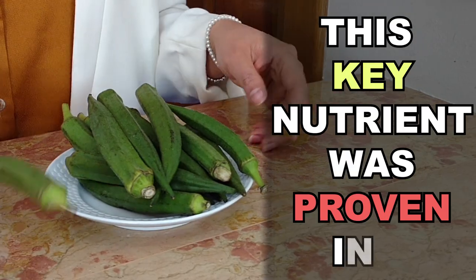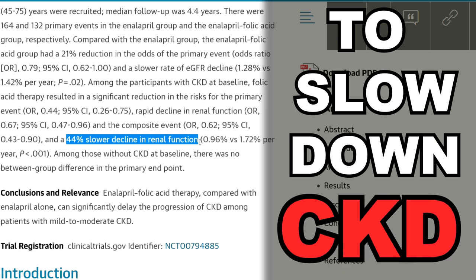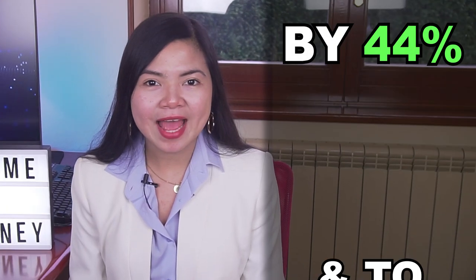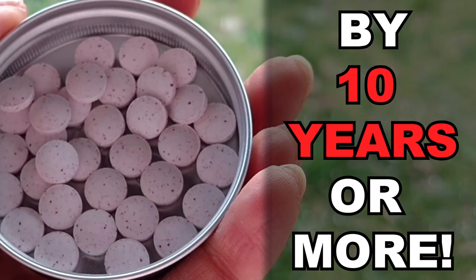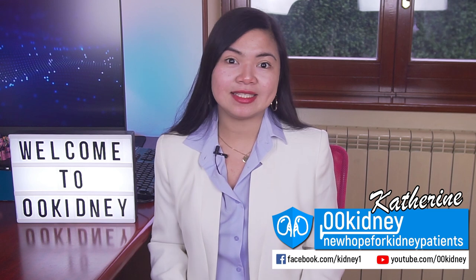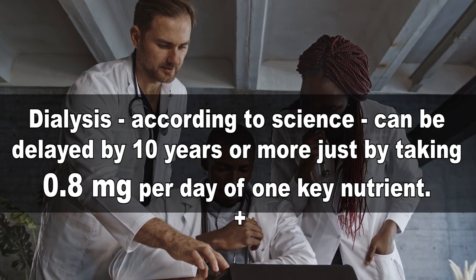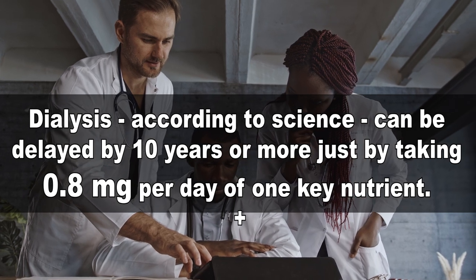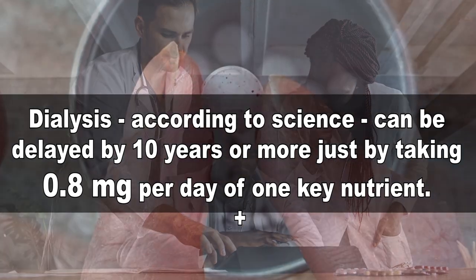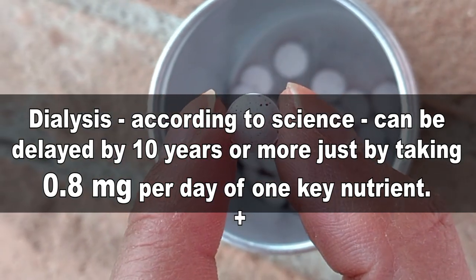This key nutrient was proven in a breakthrough study to slow down chronic kidney disease by 44% and to delay dialysis by 10 years or more! Katherine here! If you have kidney disease, today's video can literally change your life! We are going to see an incredible scientific development in the treatment of kidney disease. Dialysis, according to science, can be delayed by 10 years or more just by taking 0.8 milligrams per day of one key nutrient.